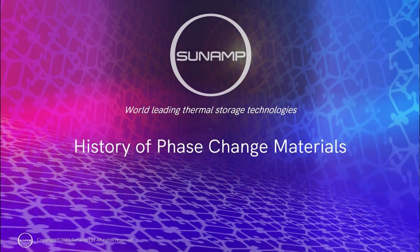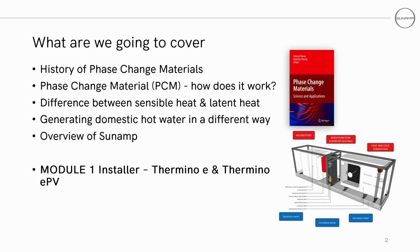Hello. In this presentation you'll be given a brief history on phase change materials at Sunamp. We'll cover the history of PCMs or phase change materials, how they work, the difference between sensible and latent heat, a different way of generating domestic hot water, and an overview of the company more generally.